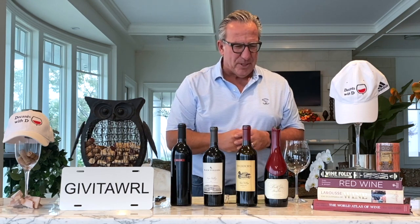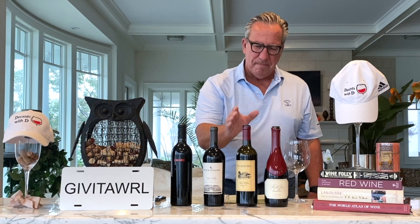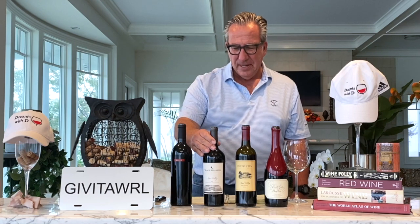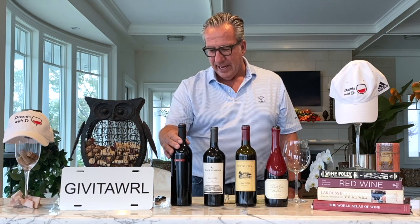I have here today a Pinot Noir from California, a Merlot from Napa Valley California, a Napa Valley Cabernet Sauvignon from California, and last but not least, a Napa Valley Zinfandel. Those are the four wines and the four grapes we will check out in the next few minutes.